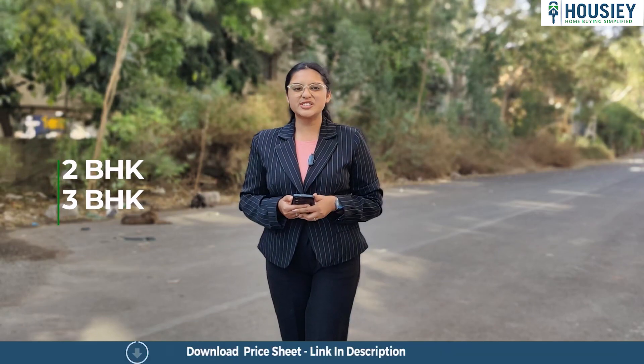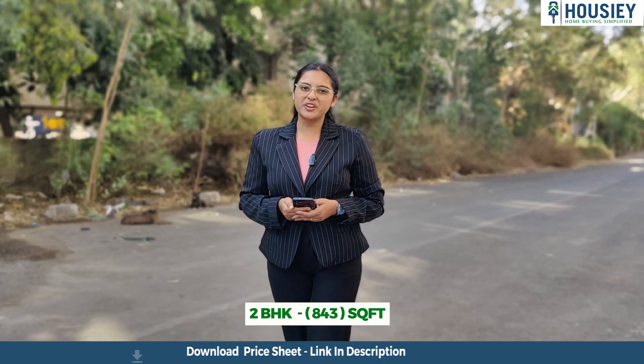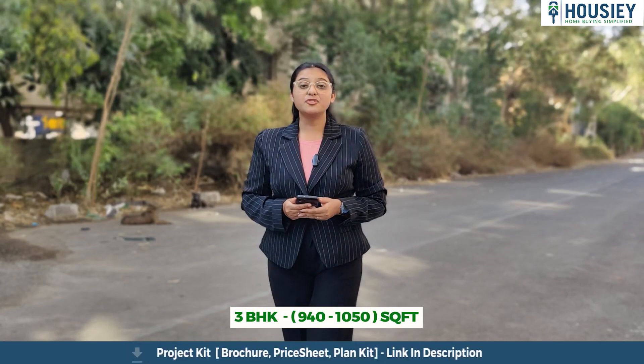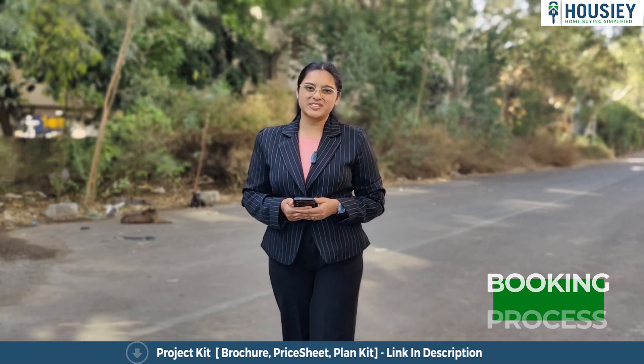Coming to the carpet area, Legacy Imperia has 2 BHK and 3 BHK premium residences. The 2 BHK is 843 square feet and the 3 BHK is 940 to 1050 square feet.